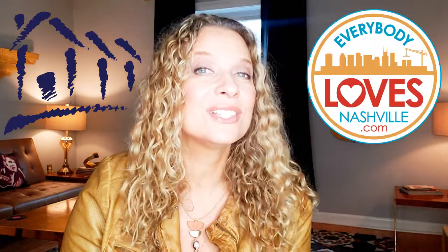Hi there, my name is Sarah Jane Nelson and I'm a real estate agent in Nashville, Tennessee with Village. My website is everybodylovesnashville.com.